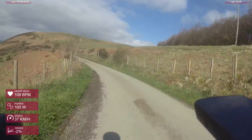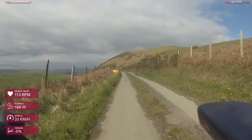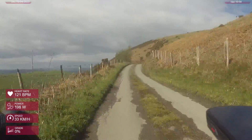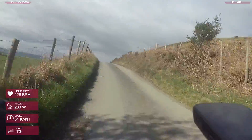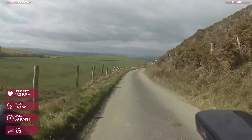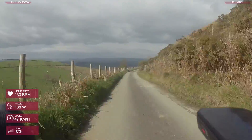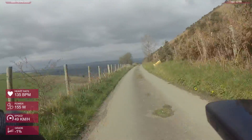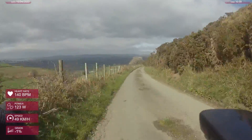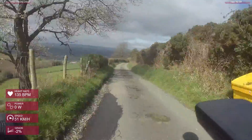Hello everyone, you join me with some double-speed footage of me descending The Shelf, which is a climb I've got a hill climb video of from a couple of months ago. It's not a great video, but if you think it looks nice and interesting, do go check that out. The reason I'm starting with a descent is that this isn't going to be a standard cycling video — the actual video is a bit of a lifestyle thing.